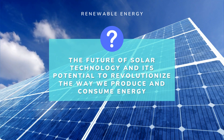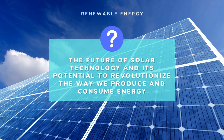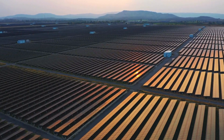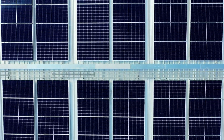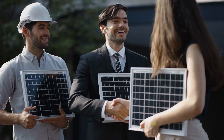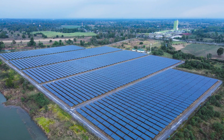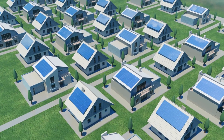The future of solar technology is very promising, with continued advancements in solar cell technology and storage solutions. Solar energy will likely play an increasingly important role in meeting our energy needs in the future, as we work towards a more sustainable and carbon-free energy system. Solar energy has the potential to revolutionize the way we produce and consume energy, and we are only beginning to scratch the surface of what is possible with this incredible technology.